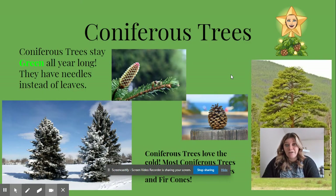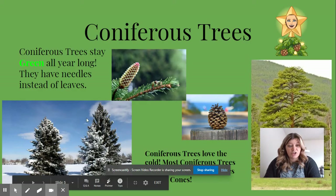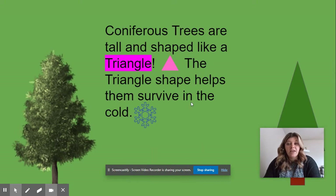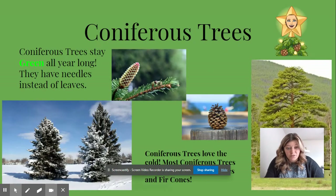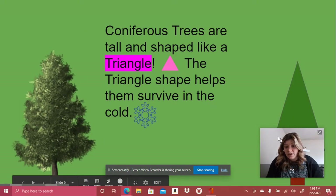Coniferous trees love the cold. They can grow cones like pine cones and fir cones. There are some coniferous trees in the cold because they like the winter. These are some of their pine needles up close. Coniferous trees are tall and shaped like a triangle. The triangle shape helps them survive in the cold — it keeps the snow off their trunk, like in this picture.